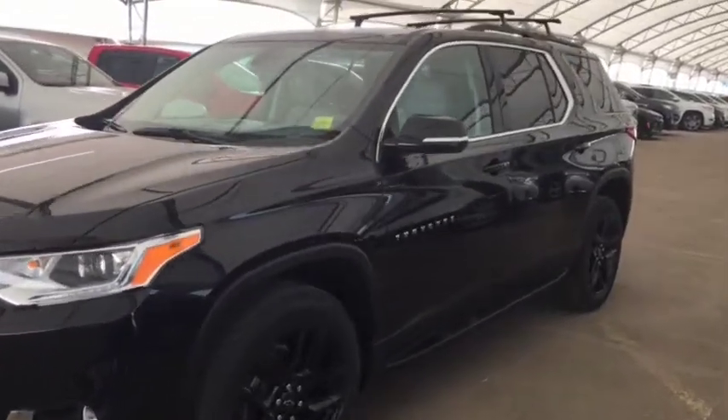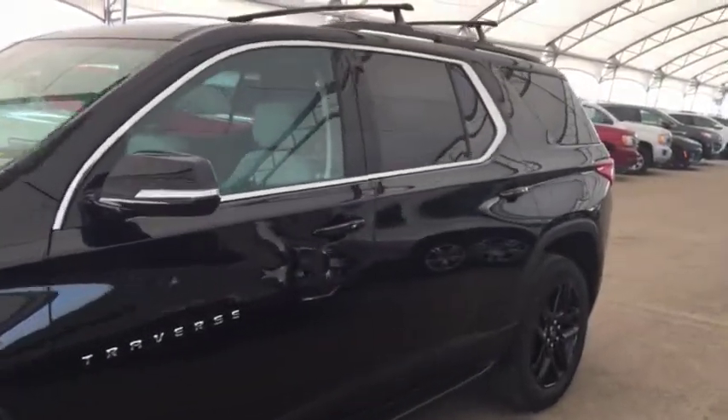Welcome to Davis Chevrolet. This is the 2019 Chevrolet Traverse in the color black.